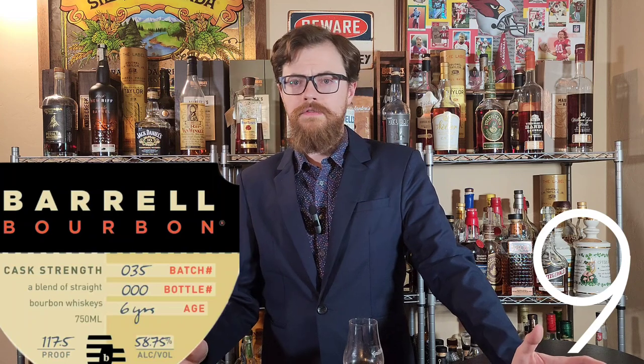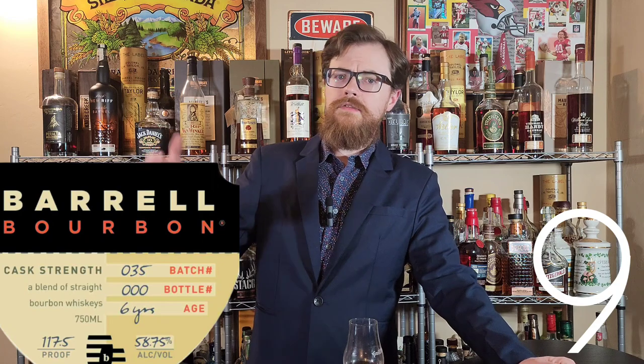Barrel Batch 35. I'm loving what Barrel is doing. Batch 34 I really liked, but I preferred 32 or 33, so I'm excited for 35 to be a bounce back. I don't have any information on it yet, but they generally take some older stuff from MGP, some older stuff from Dickel, maybe a little younger stuff from Kentucky, and blend that together to make some really awesome stuff.